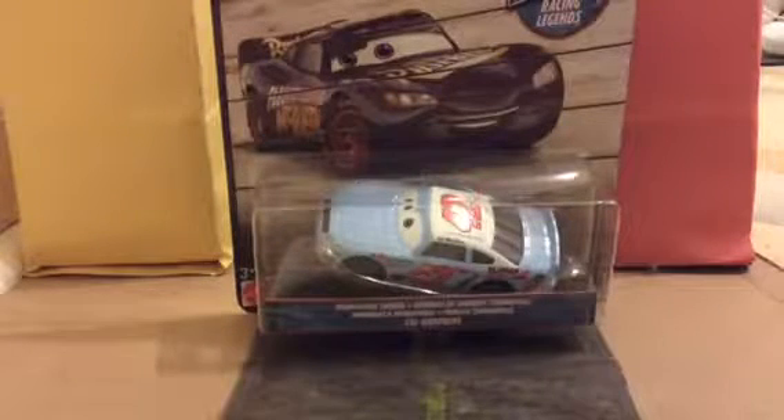Hey guys, SupersonaFampini here, and today I'm reviewing another car. This time I'm reviewing Kyle Weathers in the Somerville version. Today I'm reviewing him, so let's get him out the box.